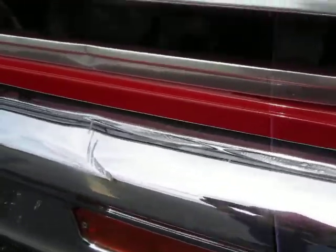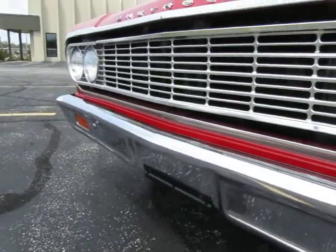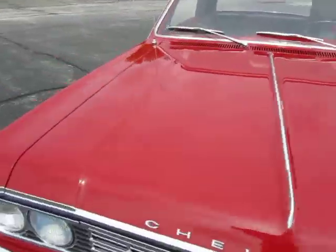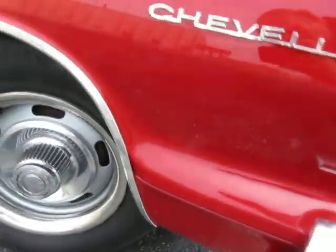I want to show you this chrome. Can you guys take a look at that? I've got one little scuff in this chrome — other than that, the chrome on this vehicle is excellent. Everything's looking great on this car. All the emblems, all the trim — everything's looking exactly like it's supposed to look.